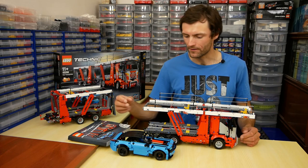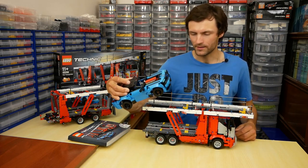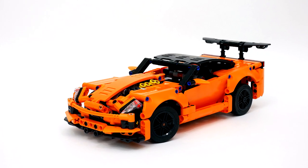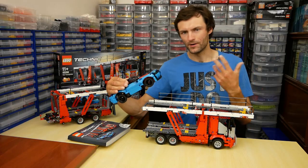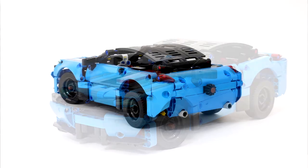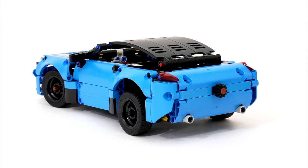But this set has not only the truck — we can also see a Sport Car. It is very similar to the 42093 set, the Chevrolet Corvette. I suppose the front part of the new car is even better than in the Chevrolet Corvette. At the same time, the rear part is deadly simple. I don't like it.